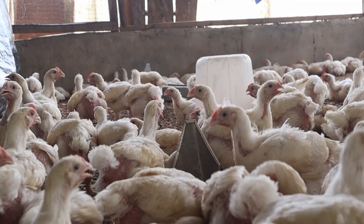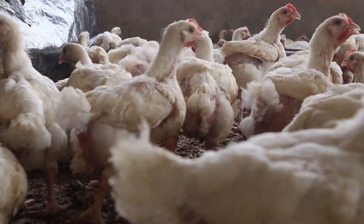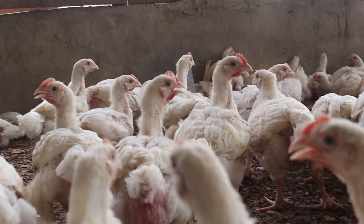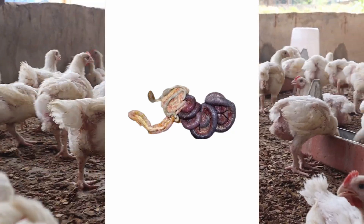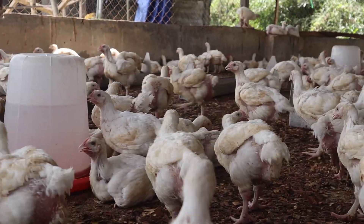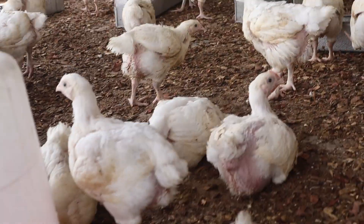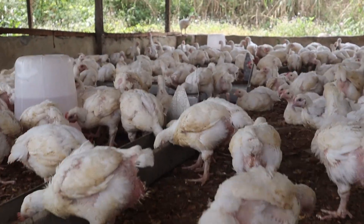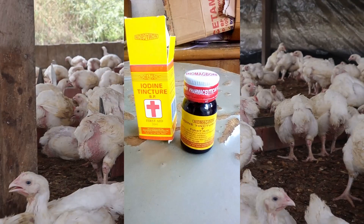Feed is also a major factor that could cause this disease, most especially feed with high dietary amounts of animal byproducts such as fish meal, meat, and bone meal. Wheat and oats also predispose birds to necrotic enteritis. Anything that promotes excessive bacterial growth and toxin production that slows the passage rate of feed in the small intestine could promote necrotic enteritis. That is why building the gut of your birds from day one is very important. Poor water quality also contributes to this disease, as bacterial load in drinking water matters a lot.